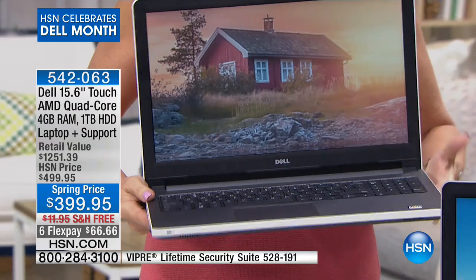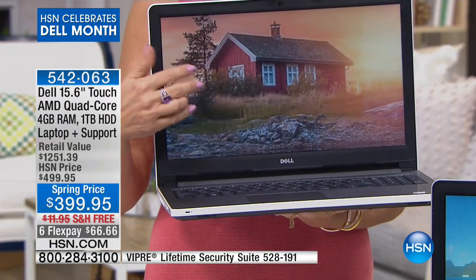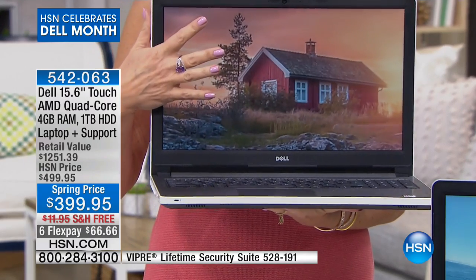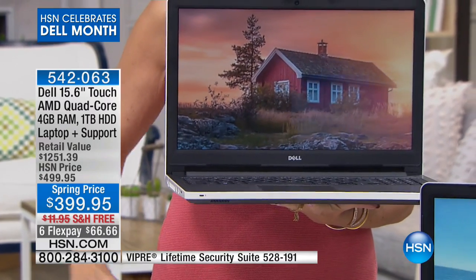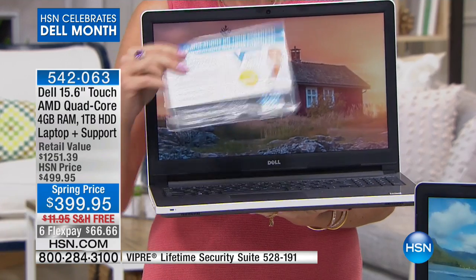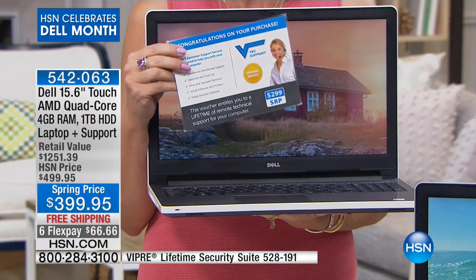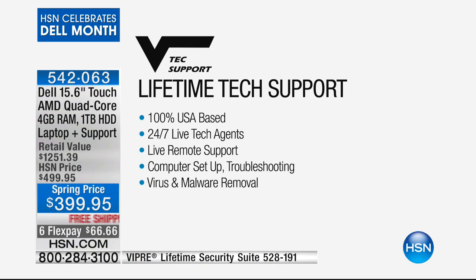Look at that screen — absolutely gorgeous. You're getting Dell, you're getting AMD quad-core, you're getting a full terabyte of storage. And then you get your tech support right here in my hand, which means you can ask a question anytime you want it, 24/7, because they have live tech agents — as opposed to leaving a message or calling during certain hours. Live remote support, anytime you want it.